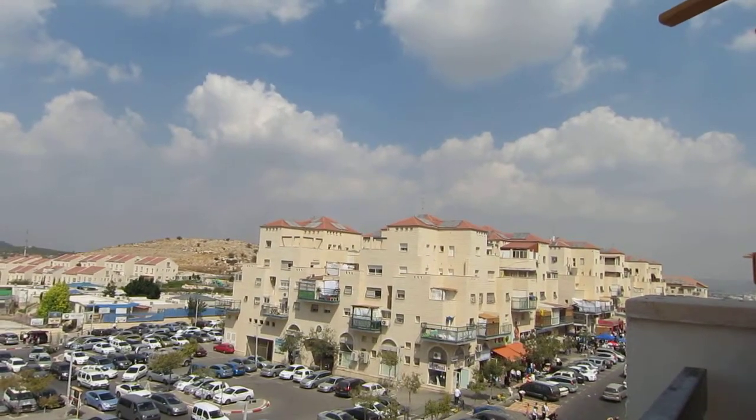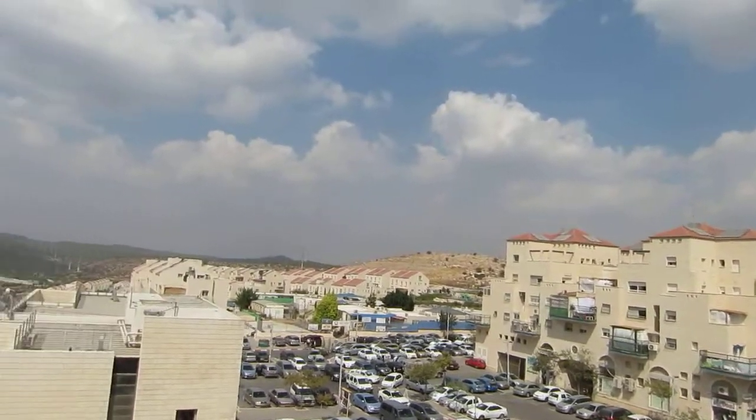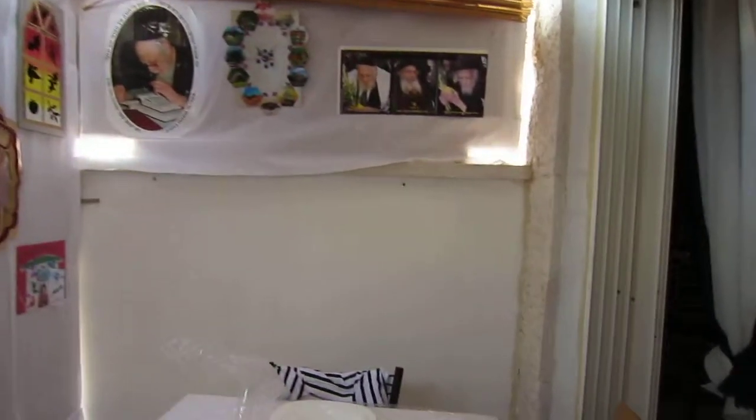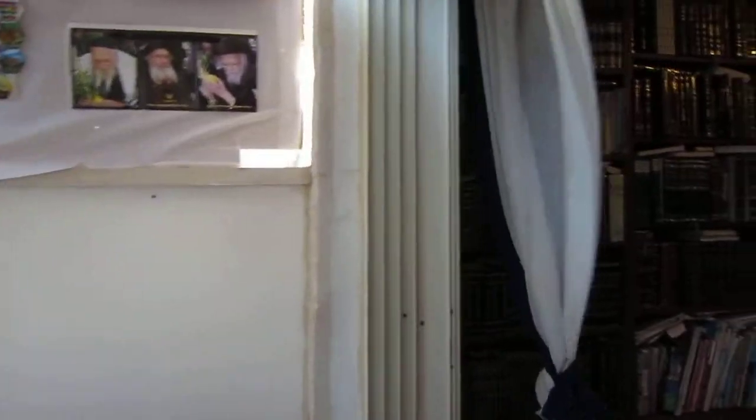This is off to the side of the Mergaz a bit. Look at these curtains blowing — these are amazing. The apartment has central air conditioning and we barely need to use it.